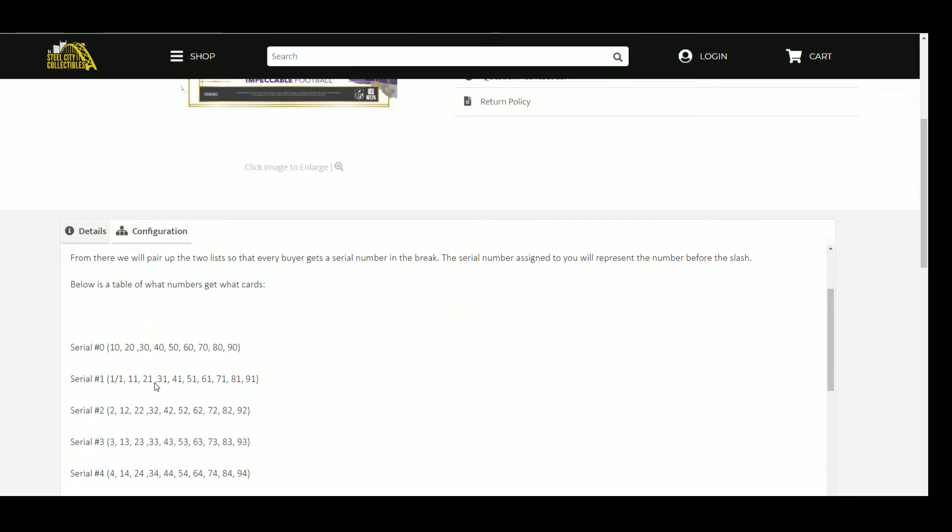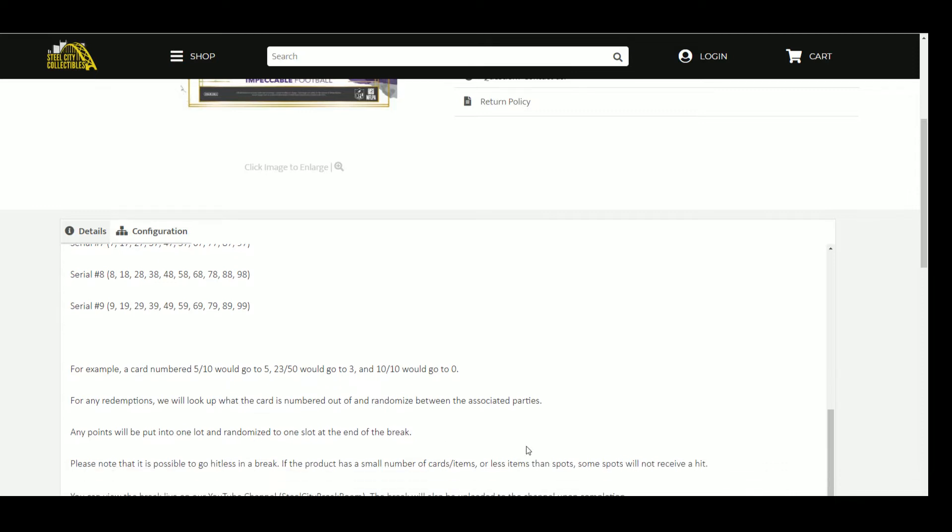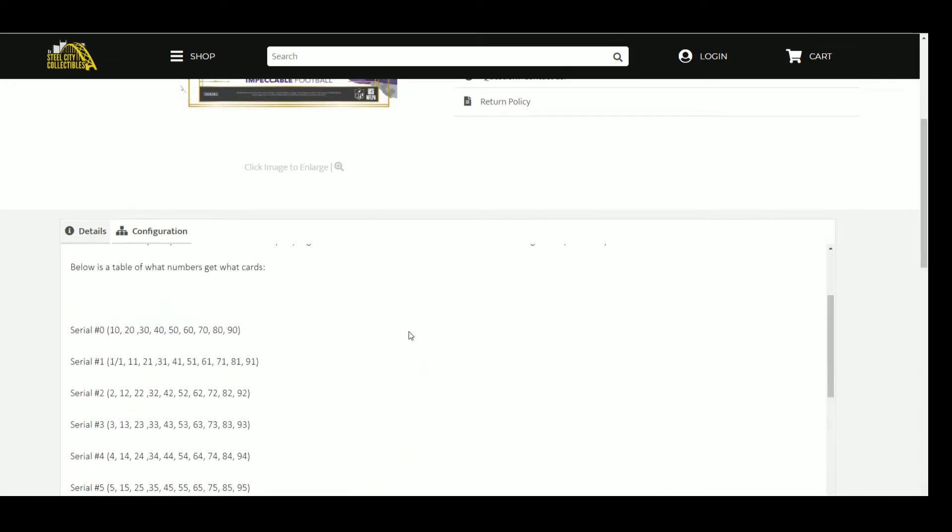Below is a table of what numbers get what cards. For any redemptions, we will look up what the card is numbered out of and randomize between the associated parties. Any Panini points will be put into one lot and randomized to one slot at the end of the break. Please note it is possible to go hitless. You can view the break live on our YouTube channel and the break will be uploaded shortly upon completion.